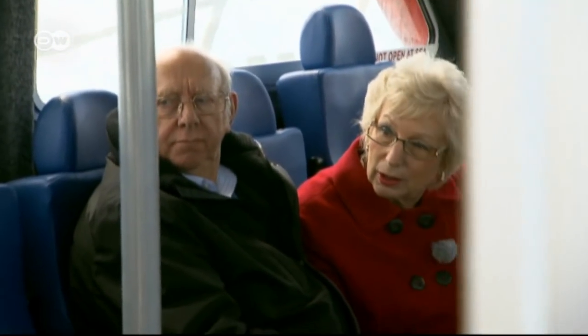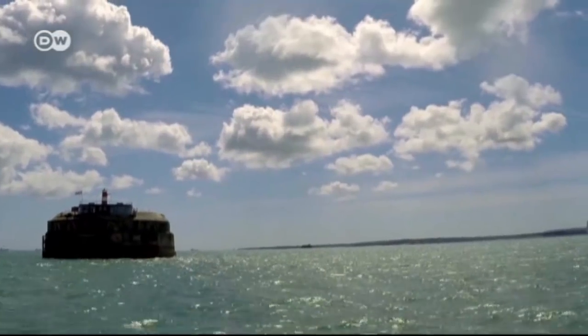For Heather, this is a dream come true. Her husband is treating her to a stay at the former fortress for her 70th birthday. It's very exciting really, isn't it? I'm glad it's not windier or choppier.